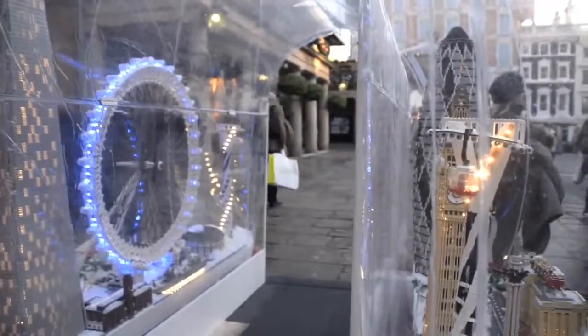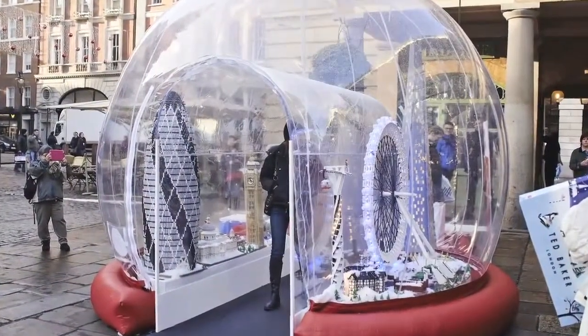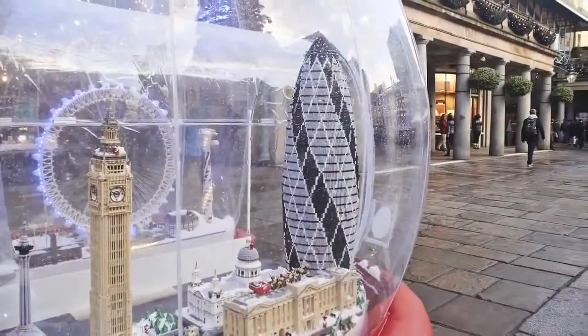Admission is free but the spectacle won't be around for long. The last scheduled day of display is December 22nd. It's located in the West Piazza of the Garden. How do you like the snow globe?